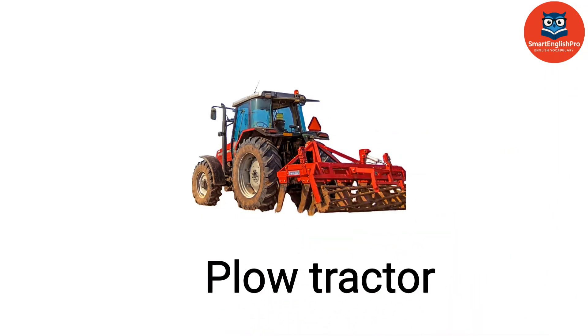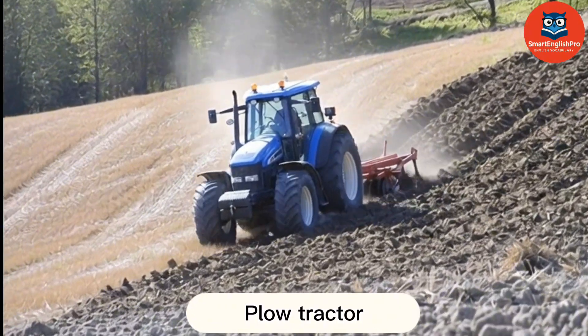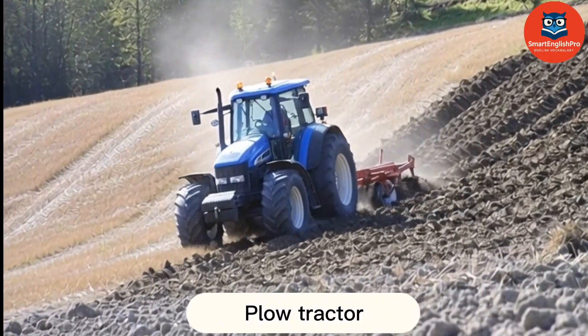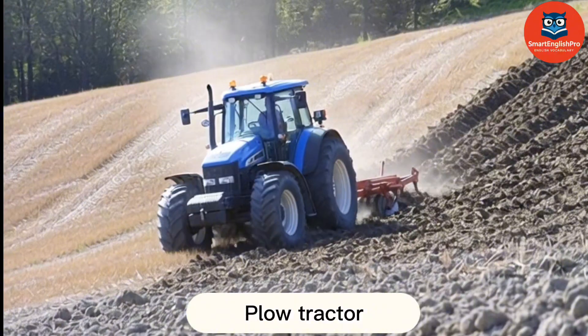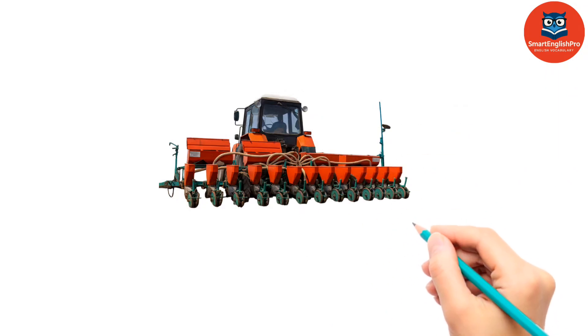Plow Tractor. This is a Plow Tractor. It turns over soil to prepare fields for planting and improve soil aeration.